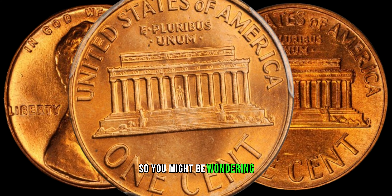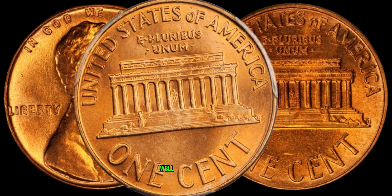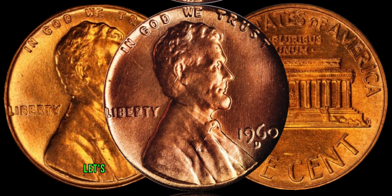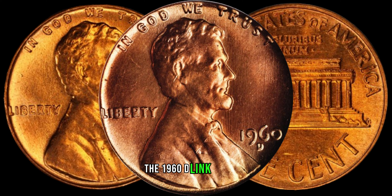So, you might be wondering, what's so special about the 1960 D Lincoln penny? Well, stick around, because you're about to find out. Before we get into the value, let's talk a bit about the historical significance of the 1960 D Lincoln penny.